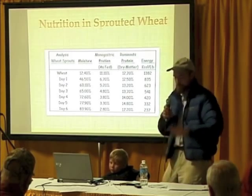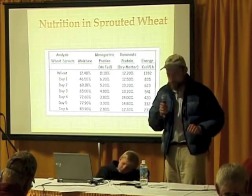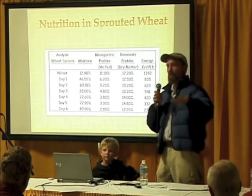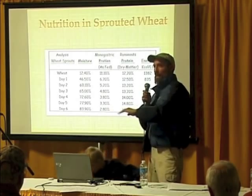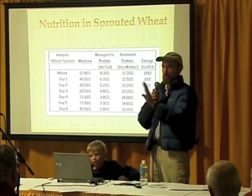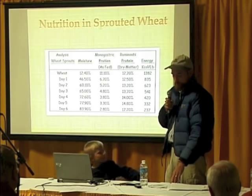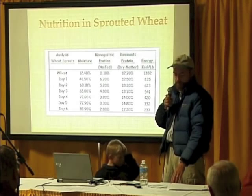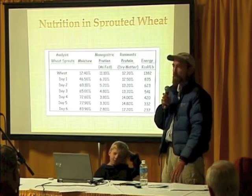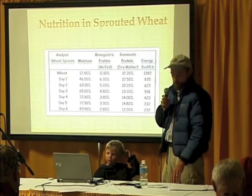So we had four flocks of chickens on pasture. We wanted half of our birds to be modern hybrids and half to be old-fashioned. Then we divided those groups in half — four groups total. One group of modern hybrids eating chicken feed, one group of modern hybrids eating sprouted wheat, one group of Rhode Island Reds eating chicken feed, and one group of Rhode Island Reds eating wheat.